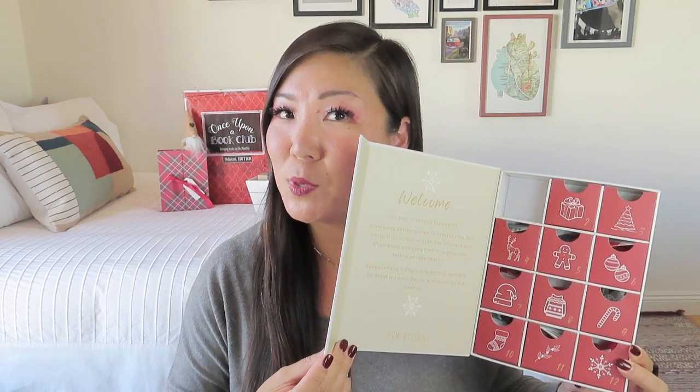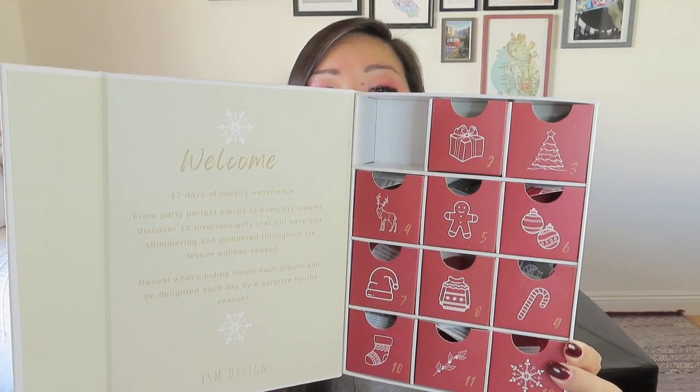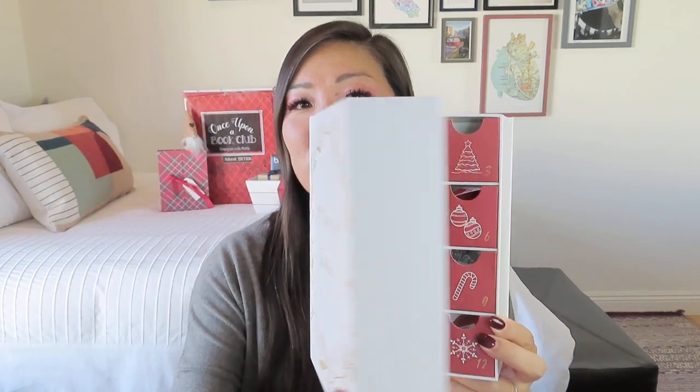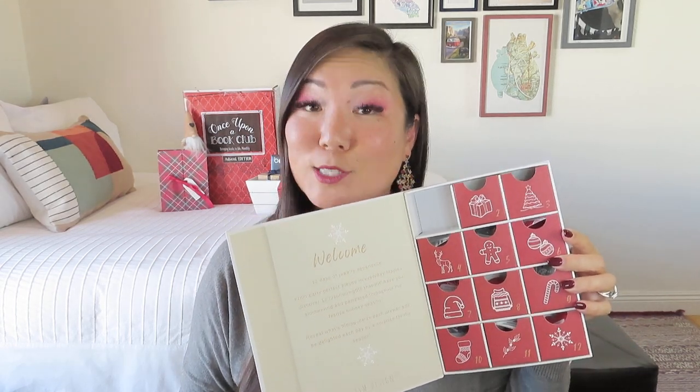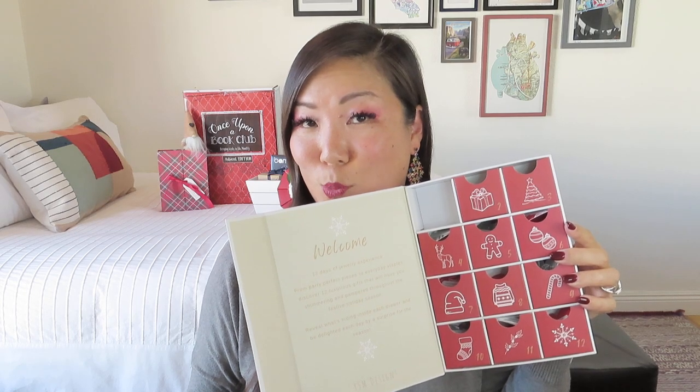From classic pieces for everyday looks to party-perfect pieces, you will be pampered each day with this beautiful gift this holiday season. It has a nice magnetic closure box — look at the drawers. Kind of similar to our literary book club one where you could put it on a bookshelf very easily and reuse it. She actually designed it and it's got all of her information on the back. I think this is awesome and I hope she does this again — I could see getting just the refills to put in the drawers.